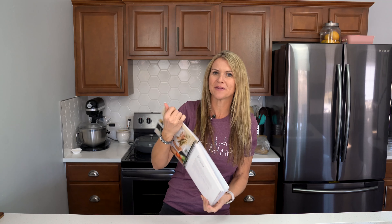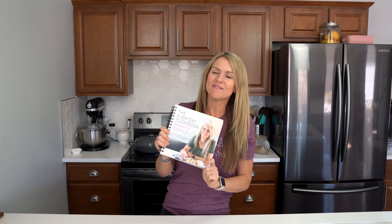Guys, I'm so excited about this book. I can't wait for you to get your hands on it, so go ahead, click the link, get one of these for you today, or a friend — just saying. Thank you guys so, so much, and we will see you guys soon. Bye.